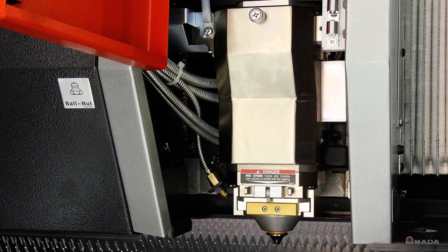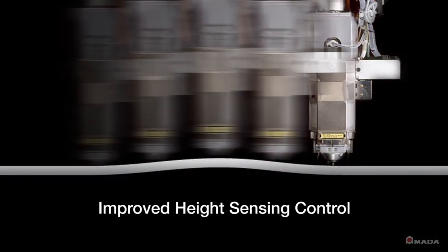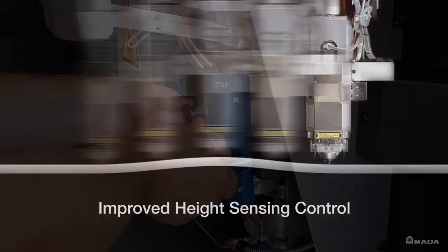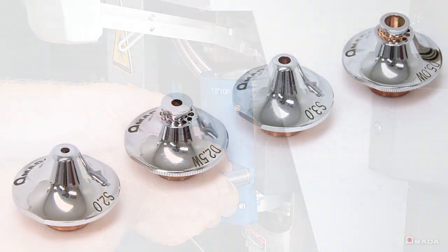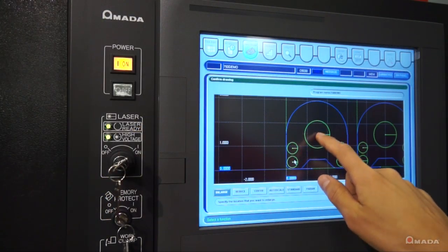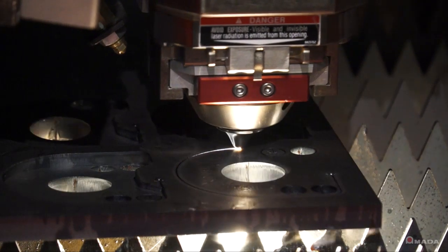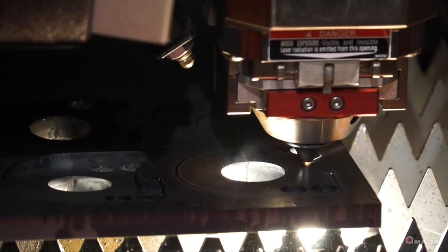The high-speed cutting head contains a fast sensing processor to provide increased feed rates and improved height sensing control. It also features a cartridge-style lens holder and easy-to-swap nozzles. These features help achieve quick setups between different material types and thicknesses. Tools are not required to exchange the lens or nozzle.